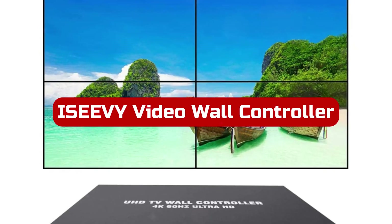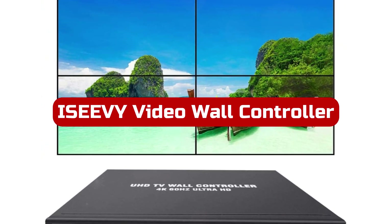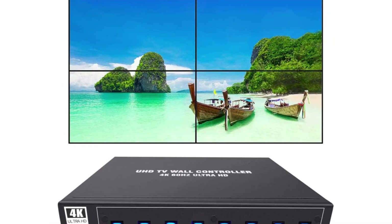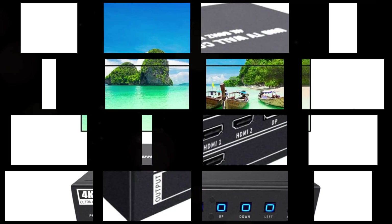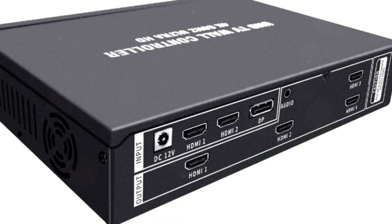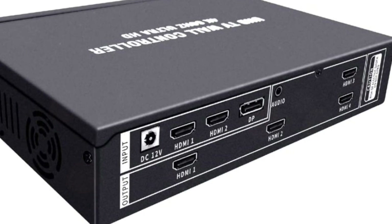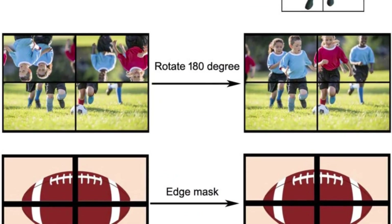At number 1 is ICV Video Wall Controller. The ICV4K60UHD Video Wall Controller is a versatile device that can handle multiple splicing modes with up to 4 HDMI outputs. It supports high-quality 4K resolution at 60Hz and various input options, which can all be displayed simultaneously. This controller also offers preset display modes and easy switching with a single key. Users can customize their display with various functions, such as mirror display, cropping, and edge masking.